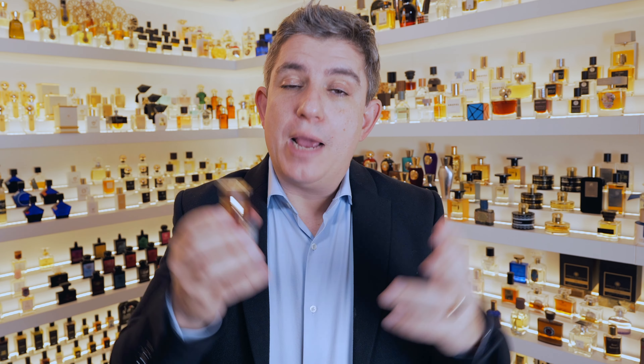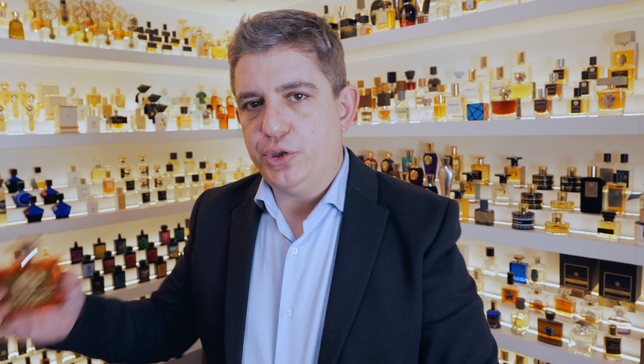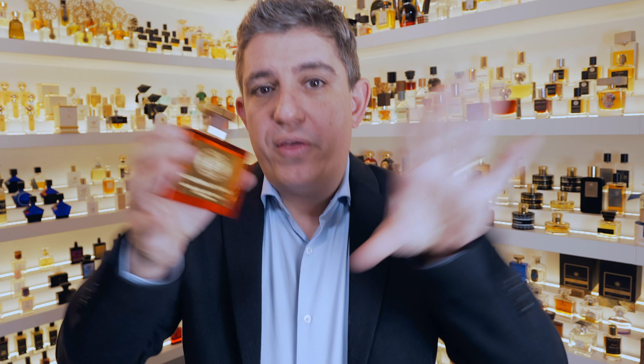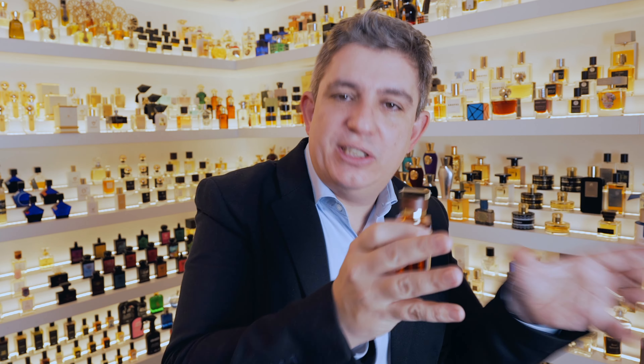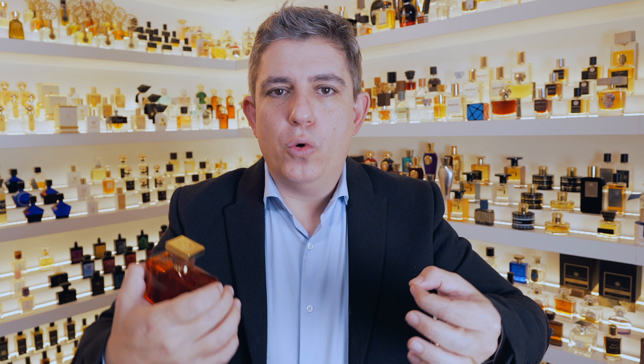This is a fragrance that is completely unisex, even though I believe it's going to be bought much more by men than by women. I recommend everyone to try it and see for yourselves. For me, this is perfect from September till June — the academic year is the best I can think of. If you're in a place where summer is not 40 degrees or 110 Fahrenheit outside, you could also wear it for elegant occasions. September till June: perfection, day, night, elegance. This is a fragrance for the utterly elegant.